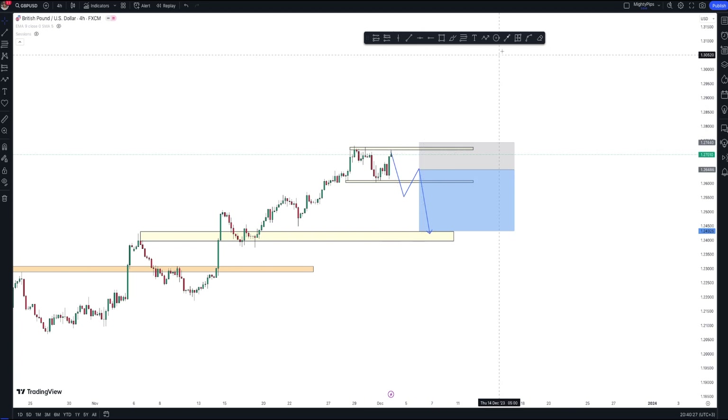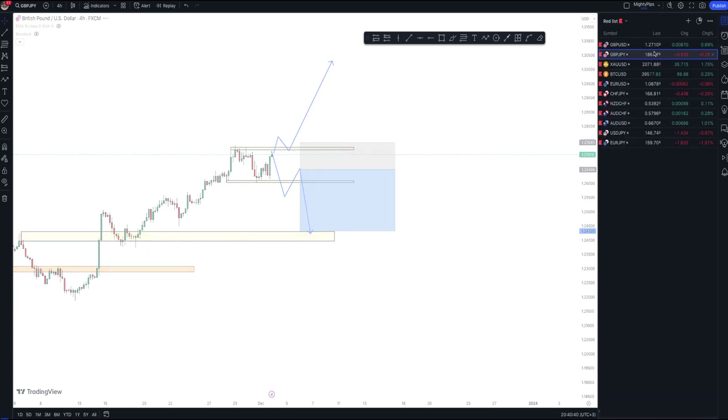Alternatively, if the market pushes up above this level, we wait for it to retest that level and then we can place a buy trade to the upside. So that is it for GBP/USD.